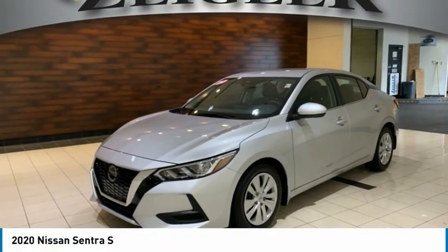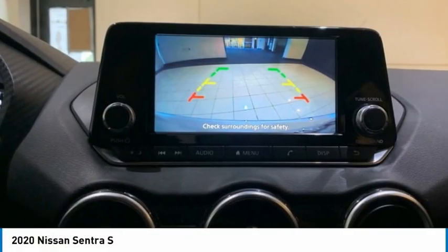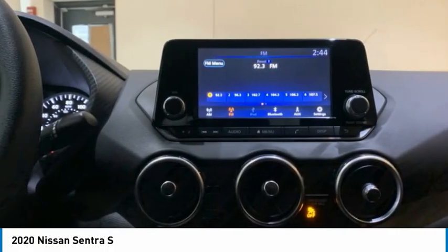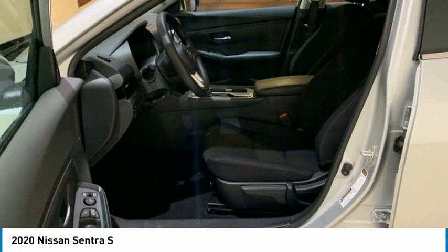2020 Sentra. With its spacious and versatile interior and stellar fuel efficiency, the Nissan Sentra is the obvious choice for anyone who wants to enjoy a stylish and comfortable ride.